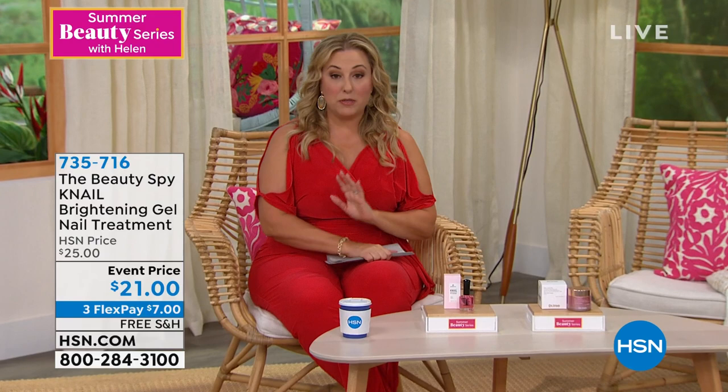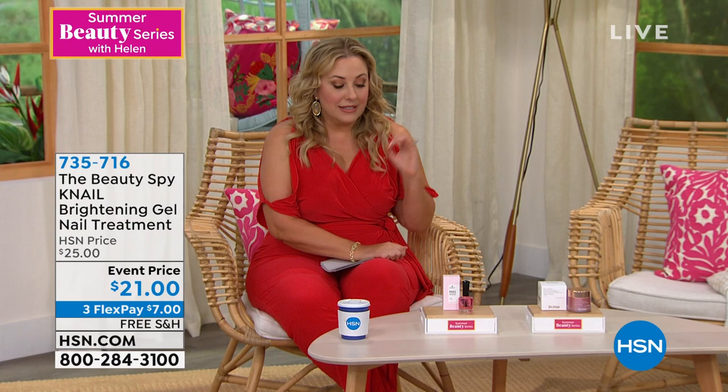We're going to continue talking about nails for just a couple more minutes. Chelsea Scott is going to join us from the Beauty Spy. The Beauty Spy is Chelsea's company and she goes all over the world to get the latest and greatest in beauty treatments. This is from Kay Nail — it's a brightening gel nail treatment. If you want to do natural nails with no polish, you can put this on and it brightens your nails, but it's also a treatment to strengthen your nails if you want to switch from dip, gel, acrylic to natural nails.